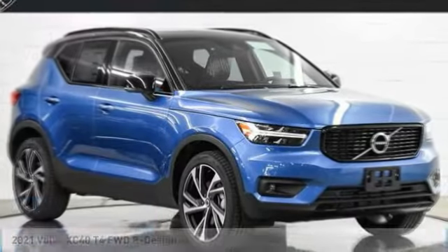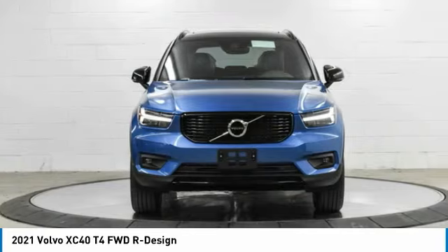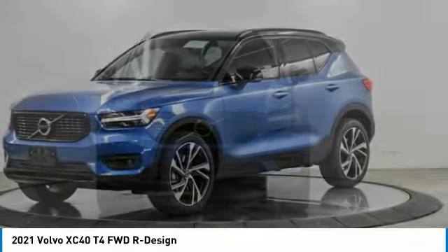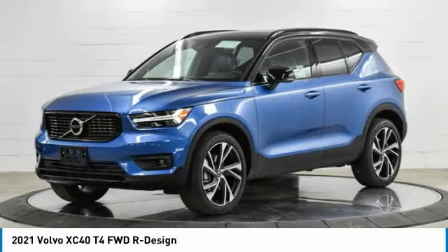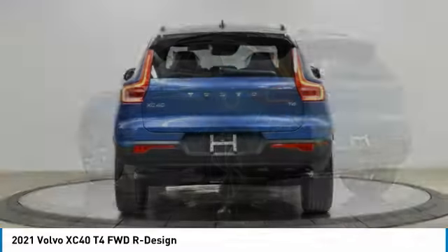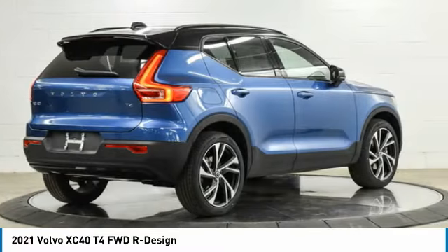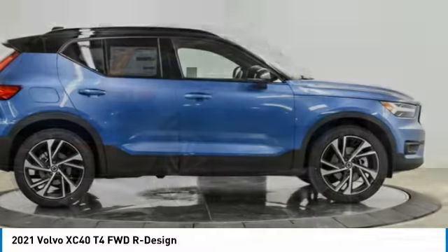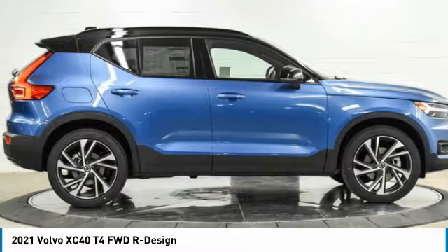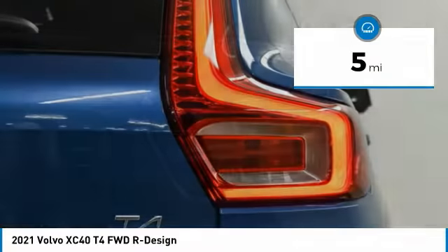The 2021 Volvo XC40 is a compact SUV built with safety in mind. A wide variety of technology aids assist in keeping passengers safe. The XC40 has not forgotten about handling refinement and ride comfort, all of which make this vehicle one to consider. This vehicle has less than 100 miles.